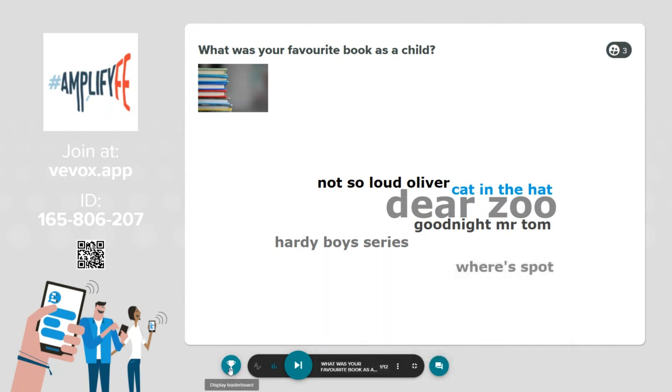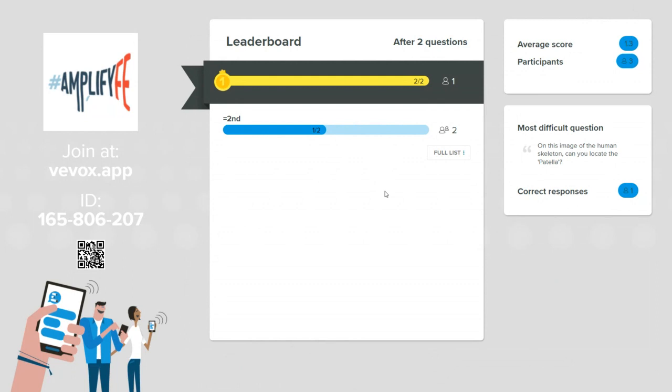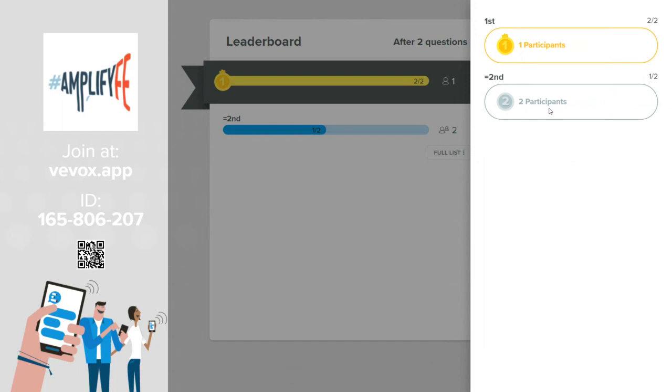We also have a leaderboard in the platform. Clicking the trophy icon displays the leaderboard, showing where participants came in the quiz based on questions with correct answers. Today's session is running anonymously, as most VVOX sessions typically are, so no one is named or shamed. However, we could run in an identified manner, which would show an individual itemization of where everybody came in the quiz.